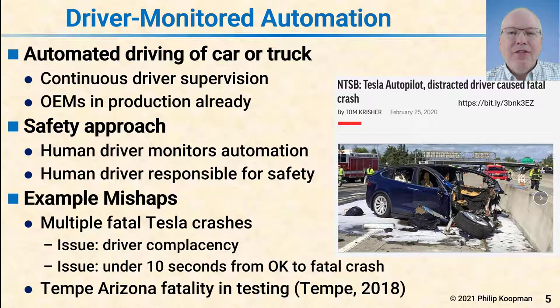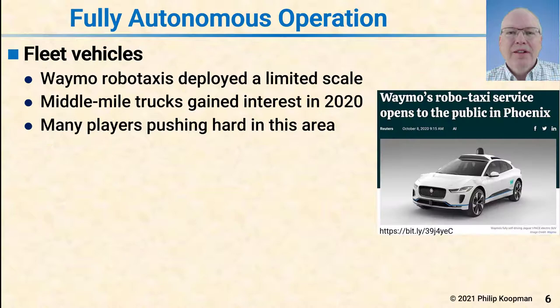Also, in Tempe, Arizona, there was a fatality involved in testing a more capable vehicle. But during tests, the driver was responsible for safety, so in operation it was effectively a driver monitored automation system.